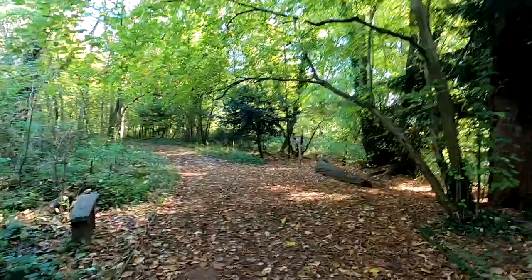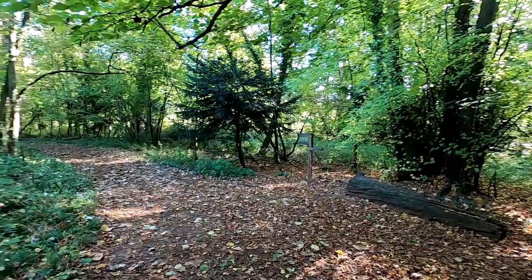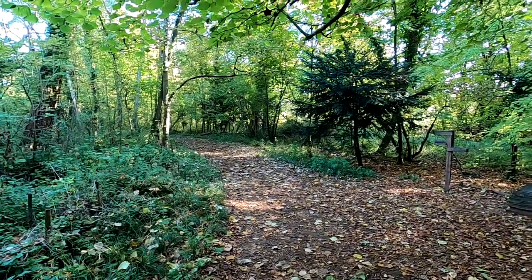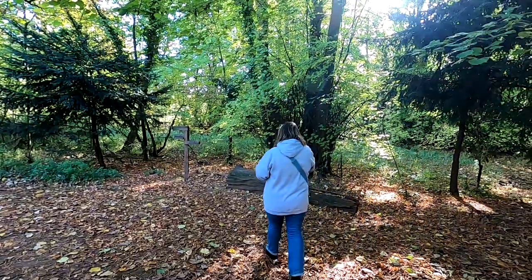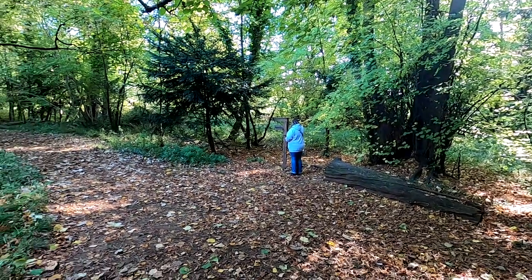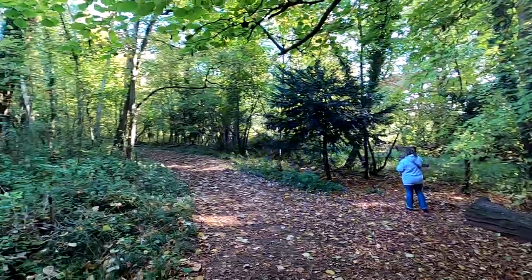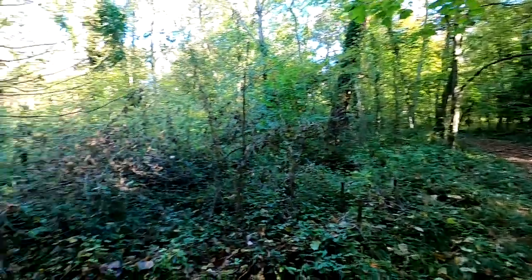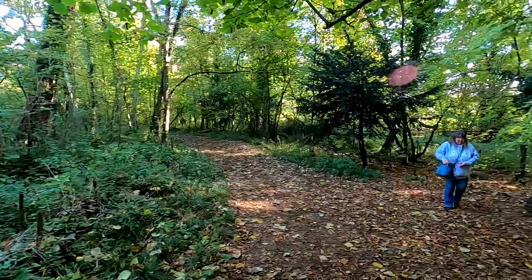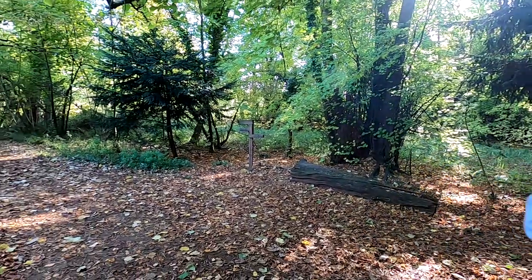We are at the squirrel feeding station - it's in the middle of the picture. We're going to sit there and get a wet backside. Karen's going to get her nuts out. I don't think we're going to get squirrels today possibly, but we'll have a go and enjoy this lovely weather. Right, let's have a sit down folks.